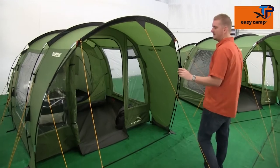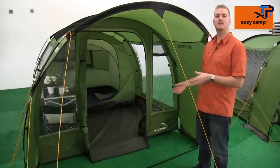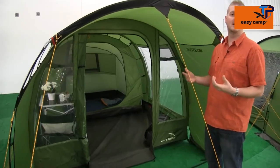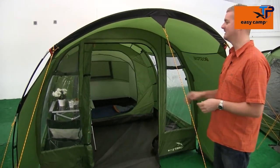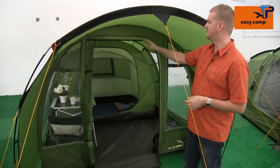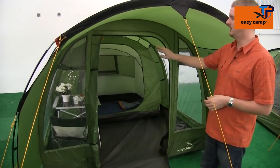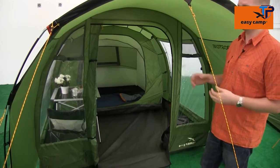A nice feature of this particular tent is the front canopy area, which gives you a good area to sit and shelter from any light drizzle, or if you're lucky enough, shelter from too much sun. The front of the tent has large windows with ventilation panels just above them, and when the front door is closed you'll also find a large window on there as well.